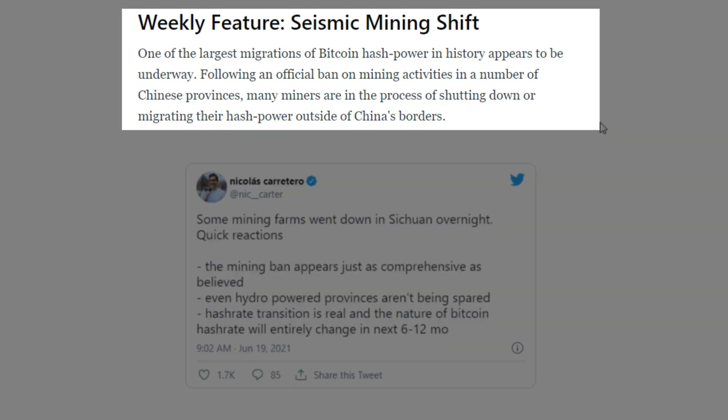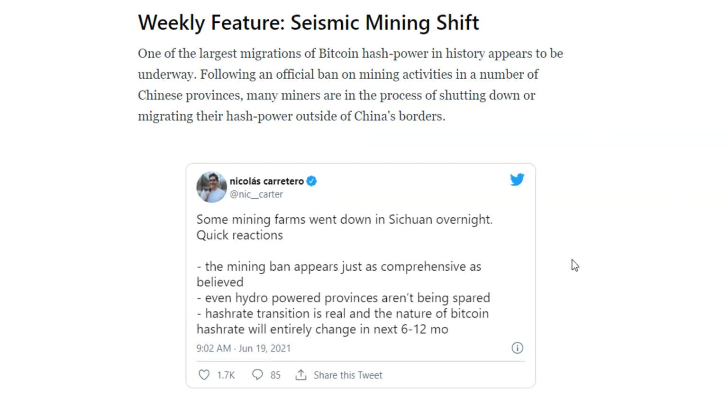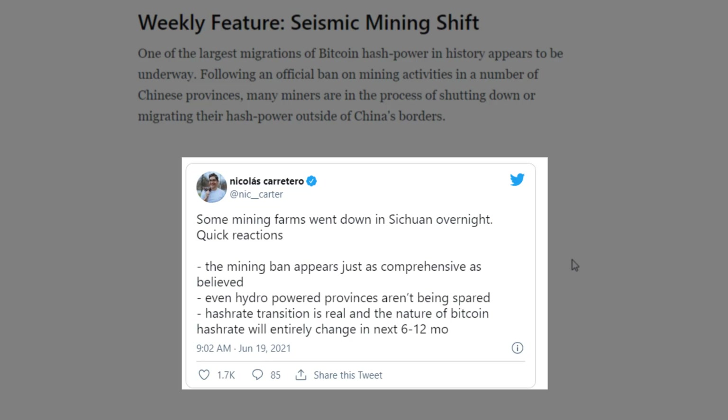But in the short term it's definitely having an effect on the market and it has been painful. As they say here, one of the largest migrations of Bitcoin hash power in history appears to be underway, following an official ban of mining activities in a number of Chinese provinces. Many miners are in the process of shutting down or migrating their hash power outside of China's borders. There's a tweet here from Nic Carter who says some mining farms went down in Sichuan overnight — the mining ban appears to be as comprehensive as believed, even hydro-powered provinces aren't being spared.